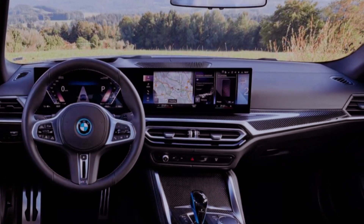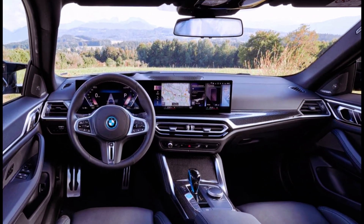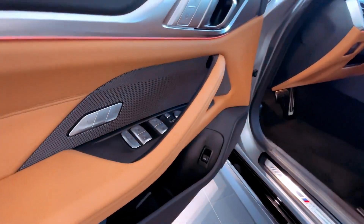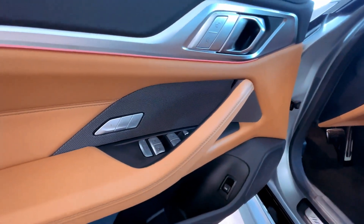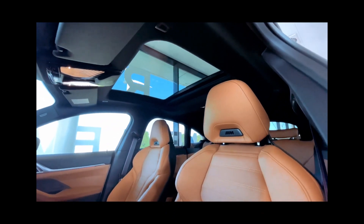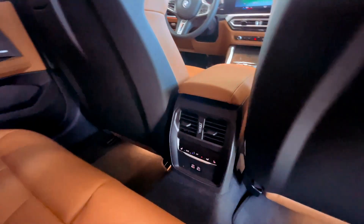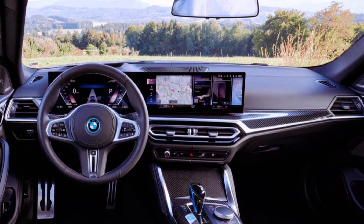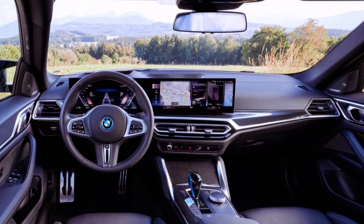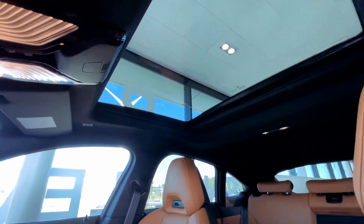The EPA estimates the i4 eDrive 40's single-motor rear-wheel-drive model can travel approximately 301 miles on a full charge. The all-wheel-drive xDrive 40 with 396 horsepower is expected to reach around 307 miles with standard 18-inch wheels, or 282 miles with optional 19-inch wheels. In contrast, the dual-motor all-wheel-drive M50, equipped with the same 81.5-kilowatt-hour battery, offers a claimed range of 245 miles.